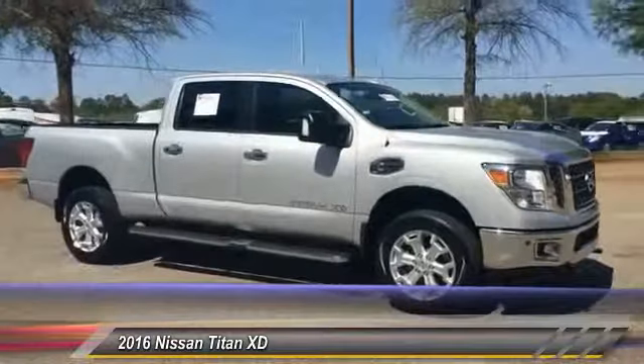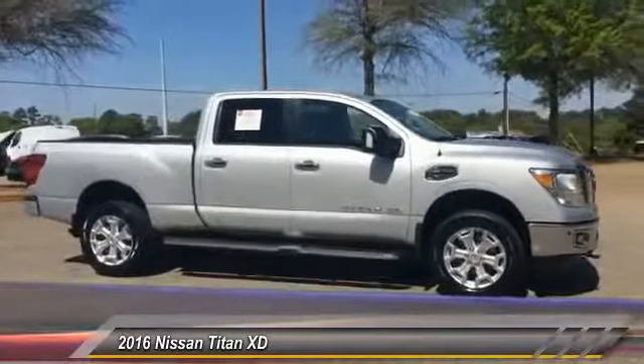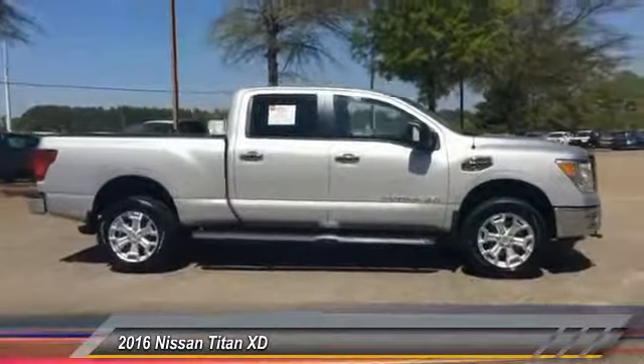2016 Titan. The Titan houses the Endurance V8 engine, the largest standard truck engine in its class.